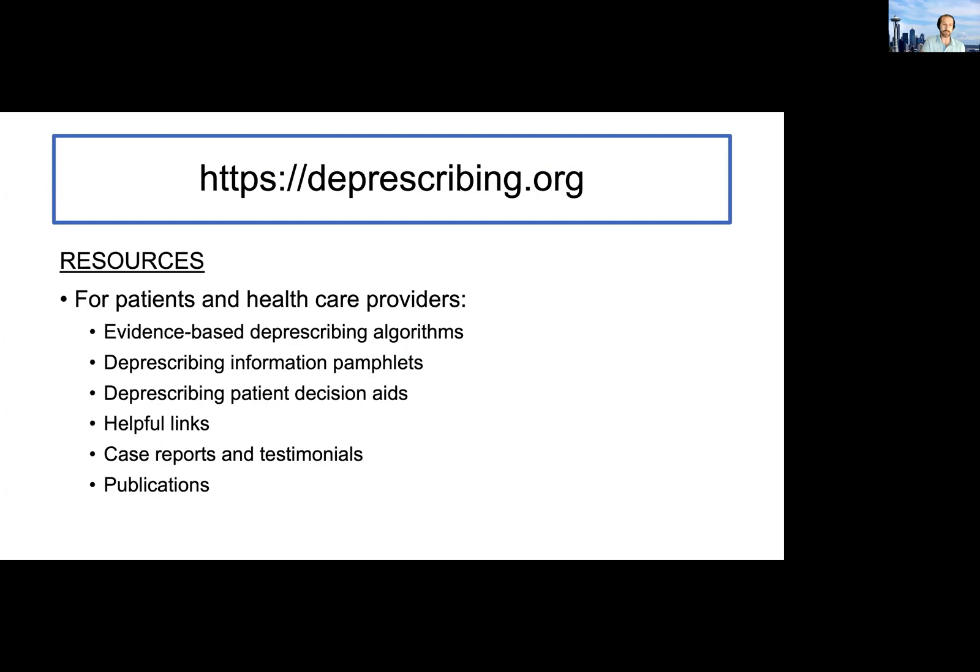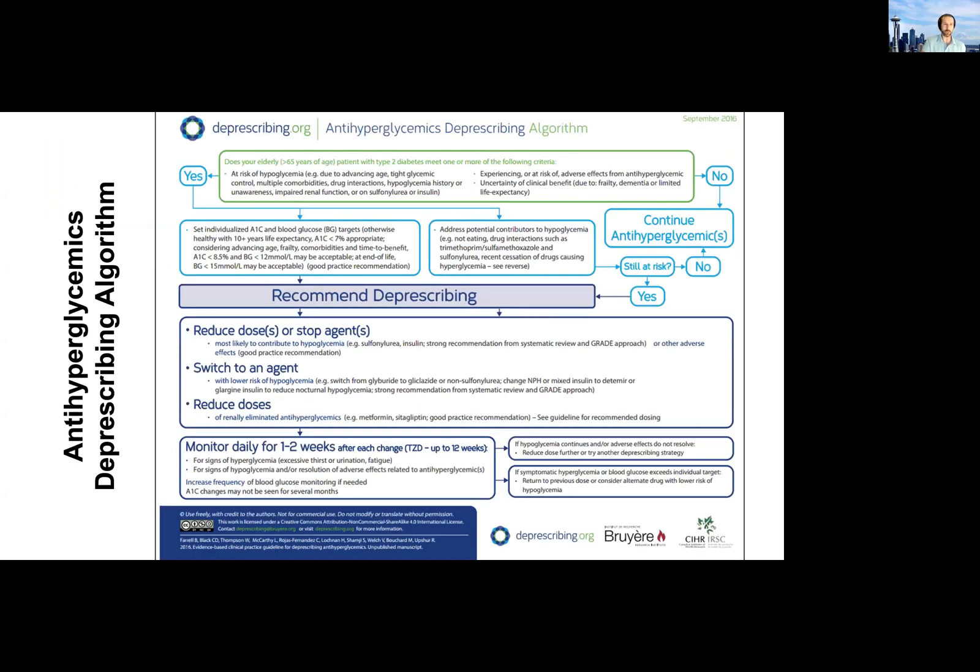Deprescribing.org includes a lot of specific deprescribing algorithms for different medication classes, pamphlets for patients, decision aids, etc. Your only assignment is to go to deprescribing.org and see if there's something there that could be helpful for you. This is a screenshot of one example of a deprescribing algorithm — this one is for anti-hyperglycemics. They've done a really nice job with the design: it's very user friendly, evidence-based, and publicly available, so they're free.